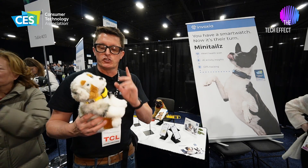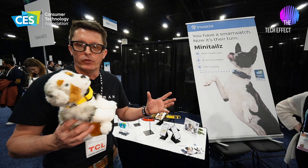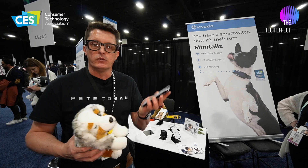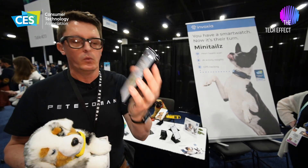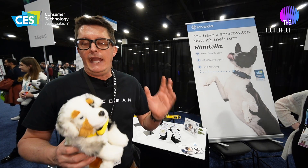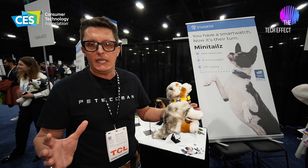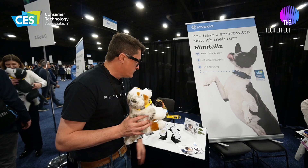This product retails for $99. There's a subscription that goes along with it at $8.50 per month, which gives you all the tracking and data, just like you would with a smart watch. It has GPS built in, so if your dog gets out you can see exactly where it is. Another unique feature is geo-fencing — you can set up a geo-fence around your property, and if the pet leaves that area you'll get alerted straight away on your mobile device.